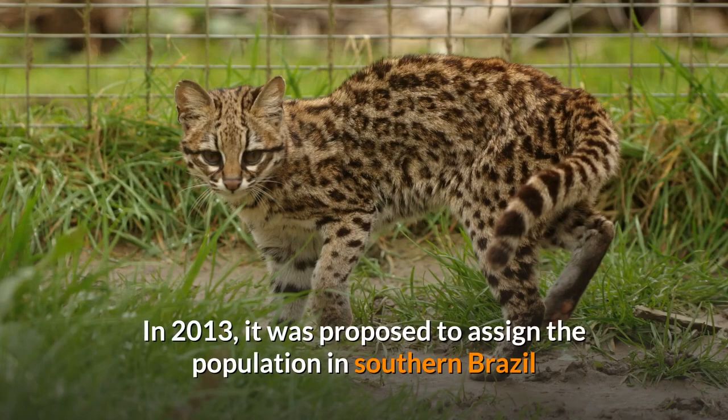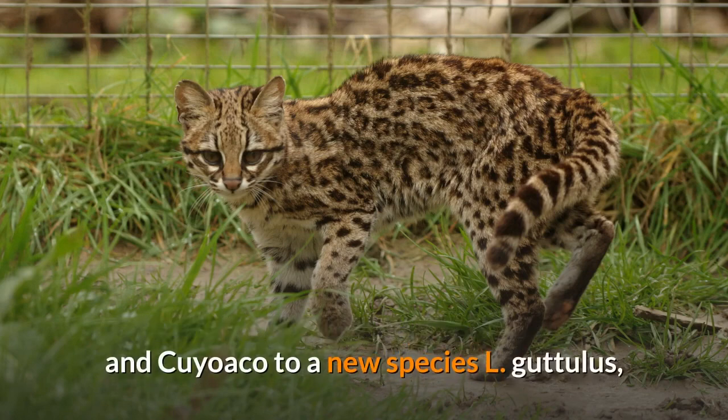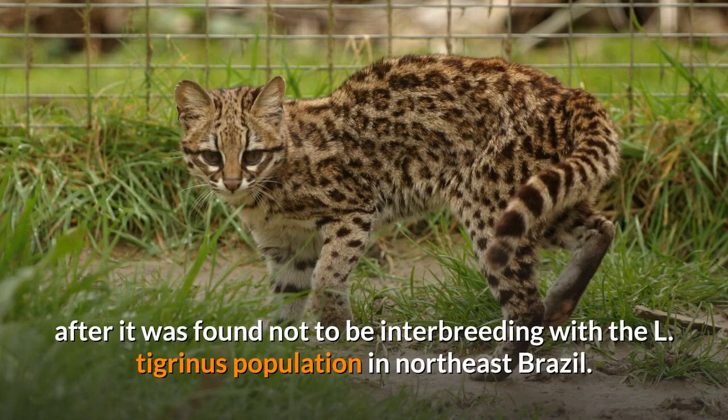In 2013, it was proposed to assign the population in southern Brazil and Cuyoaco to a new species, L. gutulis, after it was found not to be interbreeding with the L. tigranus population in northeast Brazil.